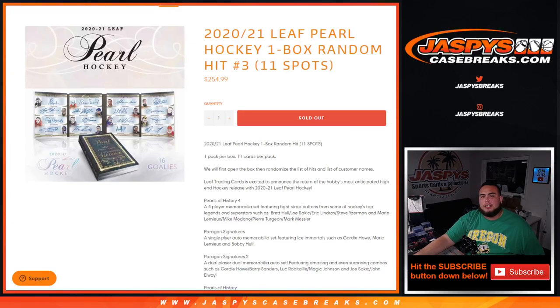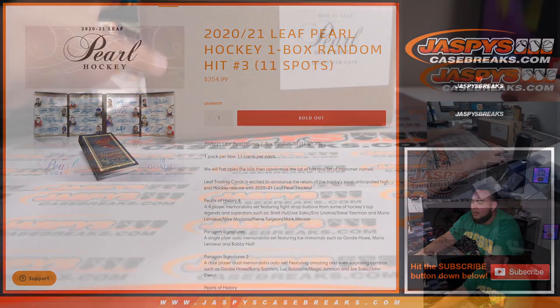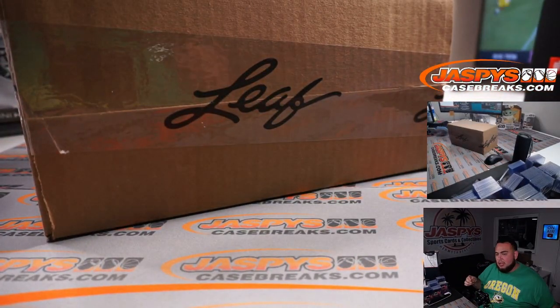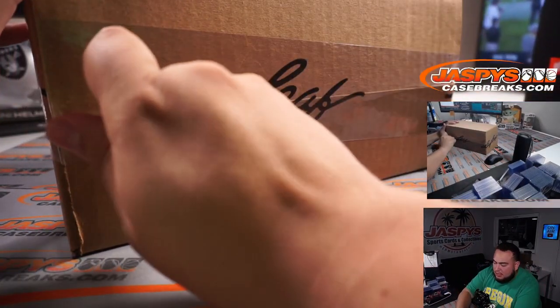What's up everybody, Jason here for JaspysCaseBreaks.com. 2021 Leaf Pearl Hockey, one box random hit number three, just sold out. It's a loving spotter, guys — one pack per box, 11 cards per pack. We're gonna open up the box, showcase the hits, and randomize the list. It is from a sealed case, so there are two boxes per case. I'll do one box today and Joe can do the second box tomorrow.